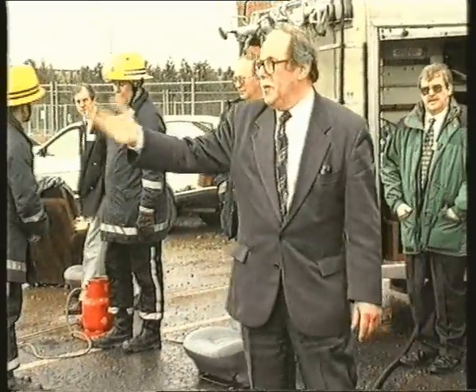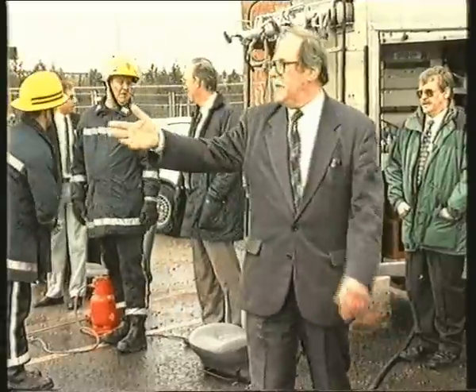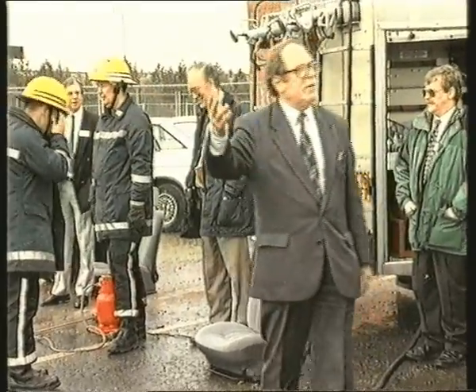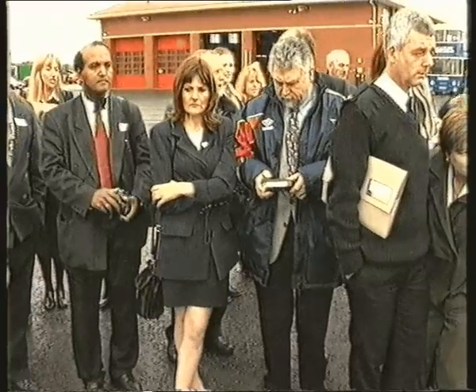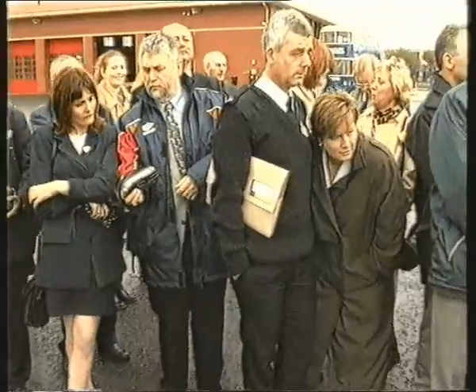This is the ultimate in fire prevention technology, as was proven during this demonstration at the Tynanweir Metropolitan Fire Brigade's Balmston Fire Training Centre. In front of an invited audience, a number of treated and untreated items were subjected to rigorous testing.